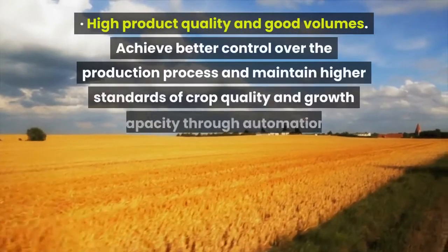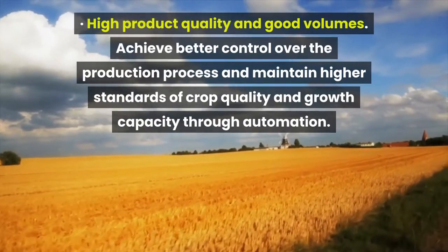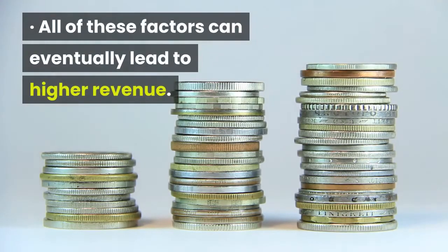High product quality and good volumes. Achieve better control over the production process and maintain higher standards of crop quality and growth capacity through automation. All of these factors can eventually lead to higher revenue.